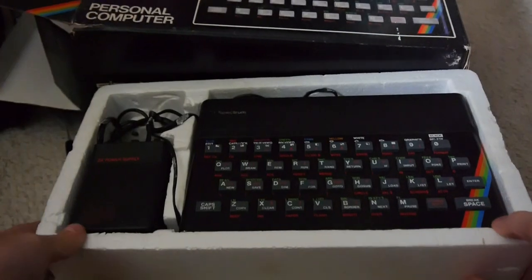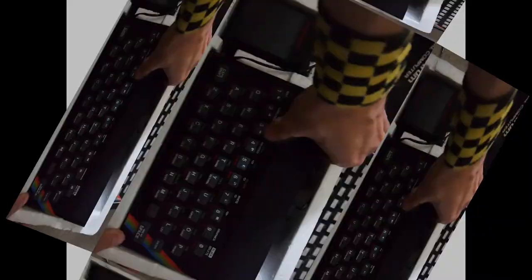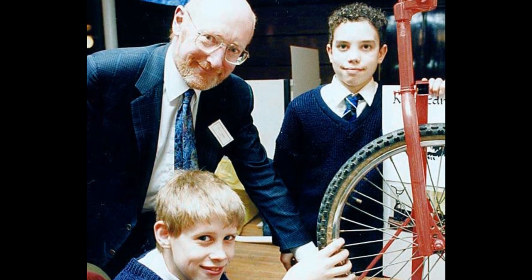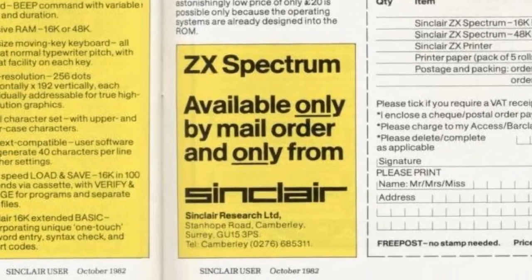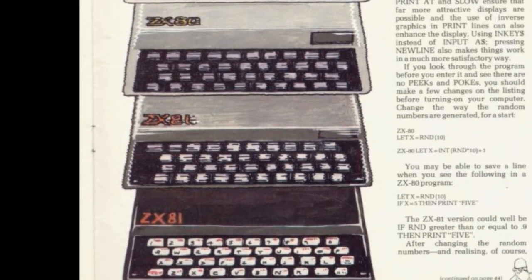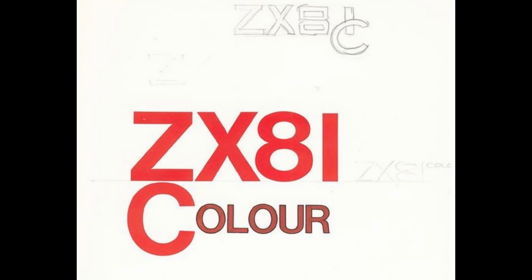The Speccy, as it's fondly known by its users and fans, was launched by Sinclair Research Ltd — one of a number of companies that Sir Clive Sinclair held and renamed throughout this era — in April 1982. Initially by mail order, as with the ZX80 and ZX81 models that came prior to the new colour machine. In development, the Spectrum was referred to as the ZX82 or colour ZX81.